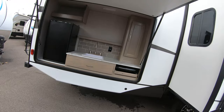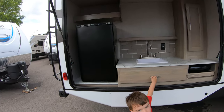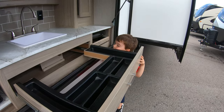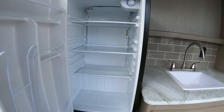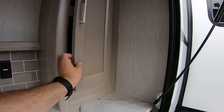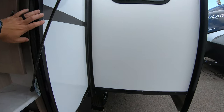The outdoor kitchen on this thing is massive and incredible. It's got a big fridge, a full-size sink, and a really cool drawer underneath that's kind of a U-shape with an organizer in it — no space wasted. There's a shelf above the fridge and a small pantry in there too. It also has the pull-out grill that a lot of the Coachman's have in their outdoor kitchens.